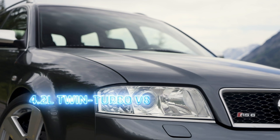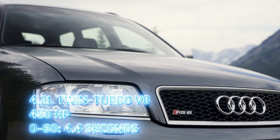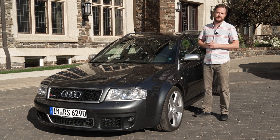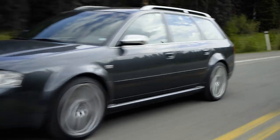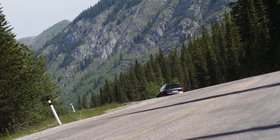Every RS6 came with a 4.2-liter twin-turbocharged V8 under the hood that made about 450 horsepower, good for a zero-to-60 time in well under five seconds. Unfortunately, like many Audis of old, the entire engine is well forward of the front axle, which does do some harm to the weight distribution. However, the RS6 does its best to compensate with quattro all-wheel drive and a sophisticated brake-based differential that keeps wheel spin low in tight corners.